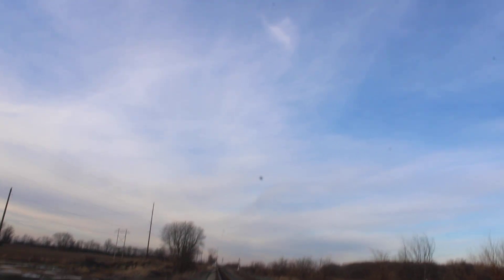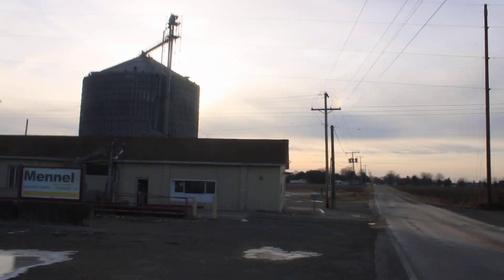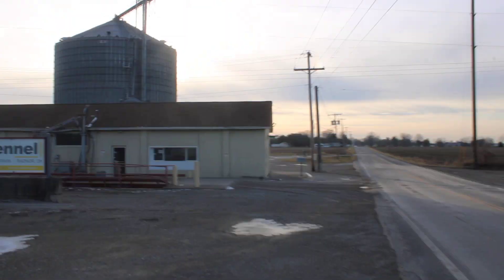With that said, here are the incandescent block signals down there. Thank you guys so much for watching this video. Stay tuned for more railfanning videos.